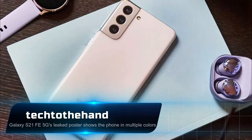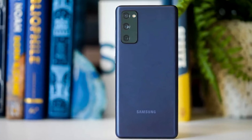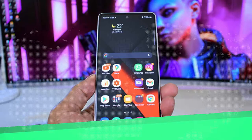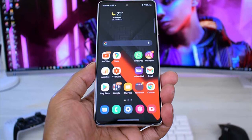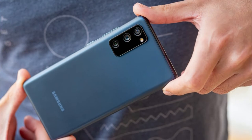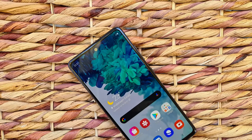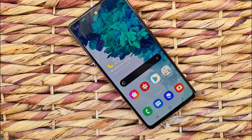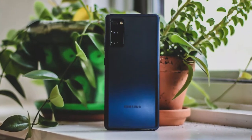Samsung Galaxy S21 FE 5G's leaked poster shows the phone in multiple colors. The renders that leaked last month showed the smartphone in four colors, and now an official poster of the S21 FE 5G has surfaced, corroborating those color options and giving us a better look at the smartphone in those shades.